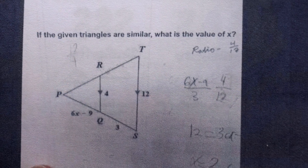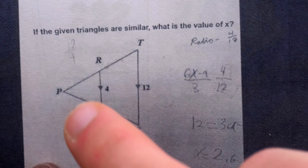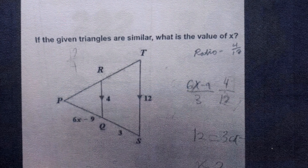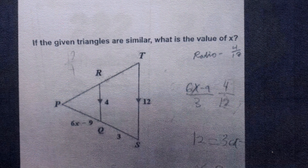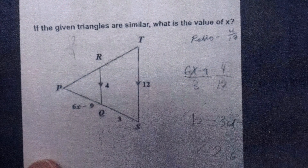The problem says: if the given triangles are similar, what is the value of x? We have triangle PTS and triangle PRQ — those must be similar — and you can see that PQ has a length of 6x minus 9. So what's x?